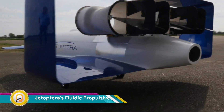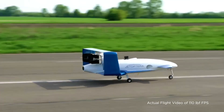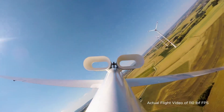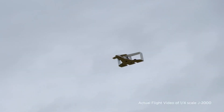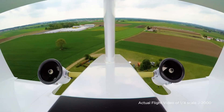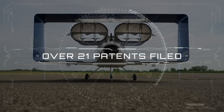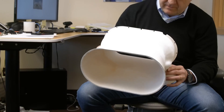Jetoptera's Fluidic Propulsive System is a unique propulsion technology developed for their aircraft, including the J2000 flying car. The system works on a simple yet effective principle to generate thrust for powerful, VTOL-capable aircraft. It uses a gas generator to produce a pressurized fluid, which is then distributed to specially designed thrusters — considered the most direct way of producing thrust.